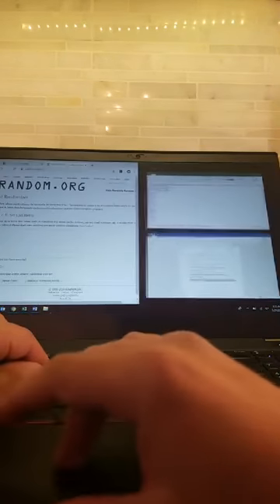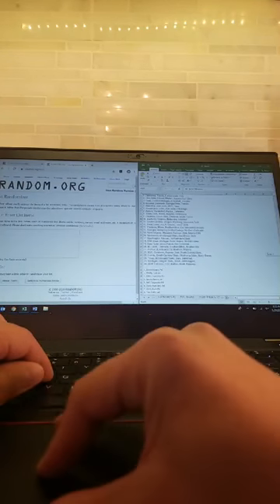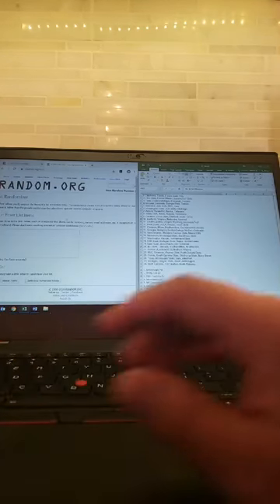So for you newbies, what we do is we're going to random the teams and we're going to random the people, and we're going to hit each one three times. I'm using the site random.org.